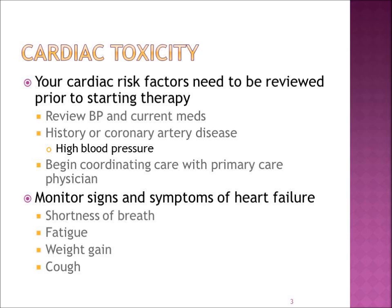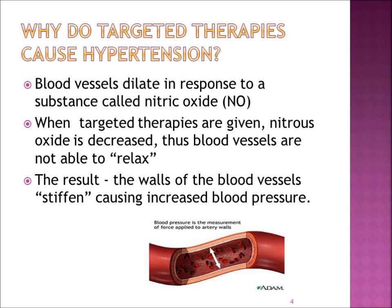You will also need to know how to monitor for signs and symptoms of any types of problems with your heart. That could be shortness of breath, a feeling of overwhelming fatigue, any weight gain, swollen ankles, or perhaps even a cough.